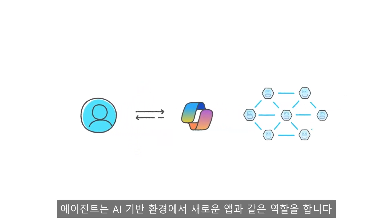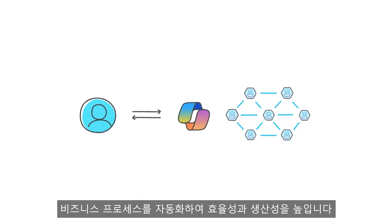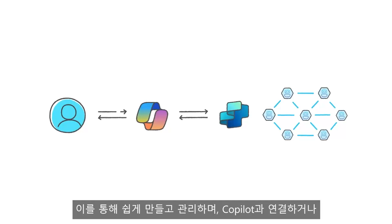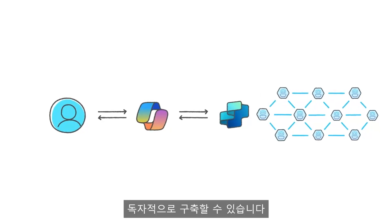Think of Agents as the new apps for an AI-powered world. They will automate every business process. Agents are created in Copilot Studio, a low-code tool for creating, managing, and connecting Agents to Copilot or building your own.